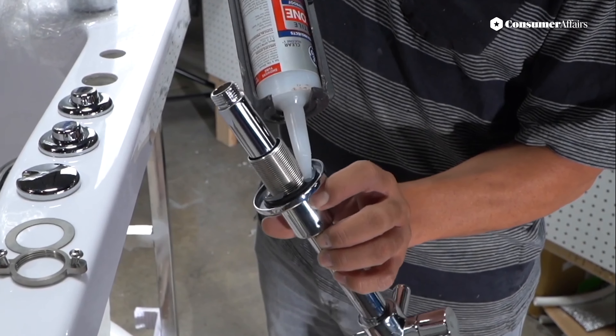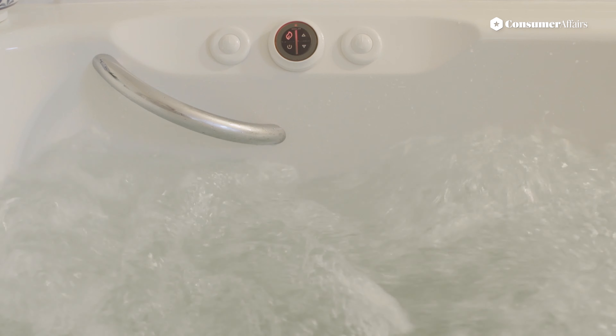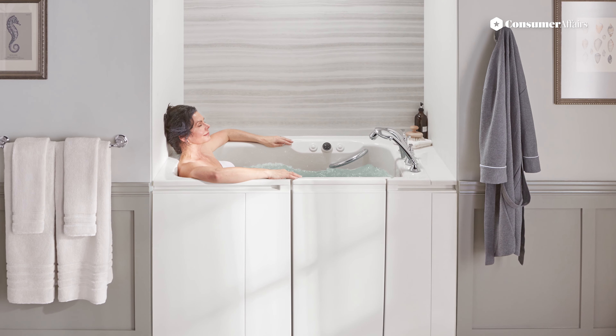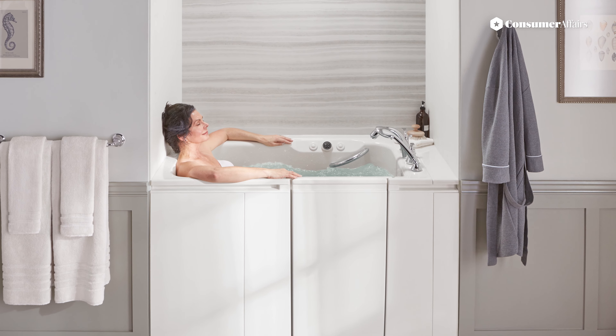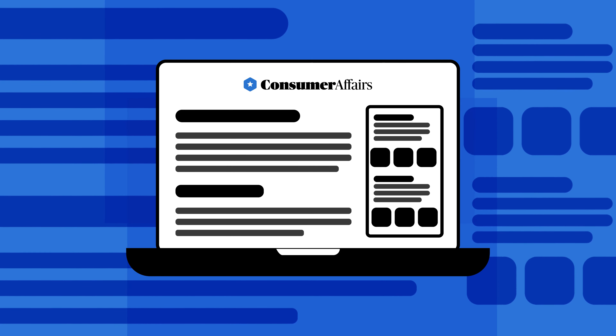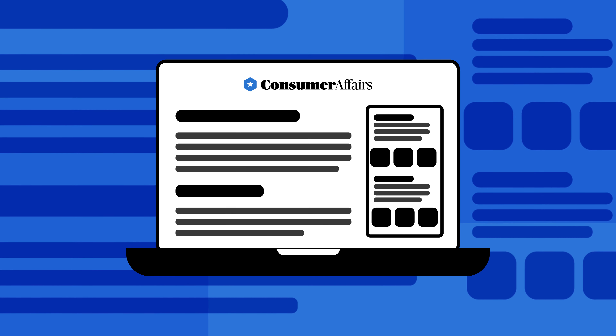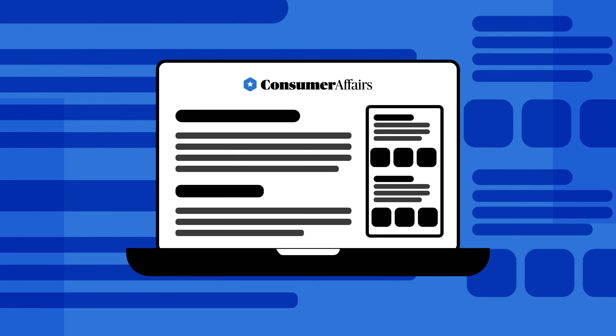Walk-in tubs can bring safety, excellent quality of life, long-term independence, and comfort, as long as you know what questions to ask to see if one is right for you. For more information, go to ConsumerAffairs.com to view our walk-in tubs buyer's guide and find additional resources about making your home and bathroom safer.